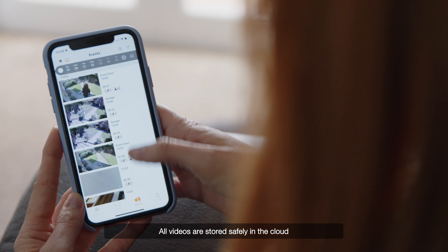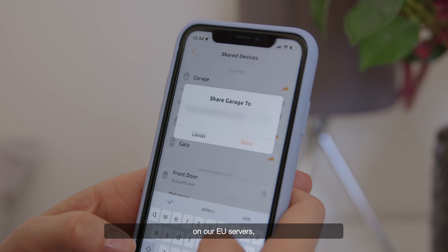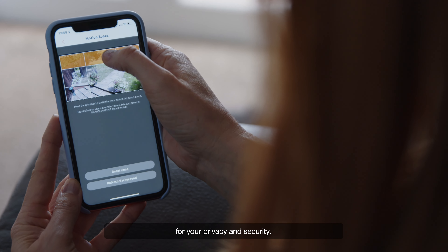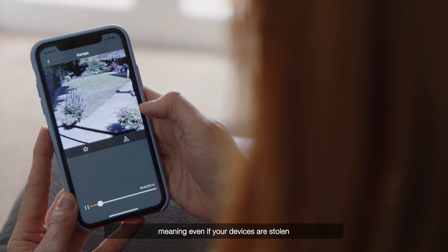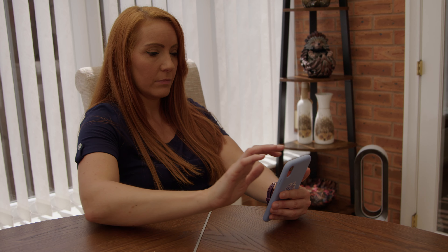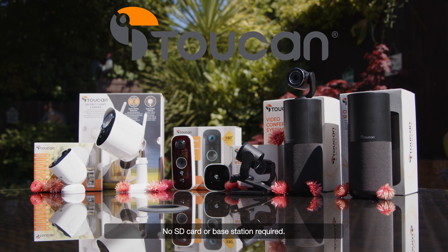All videos are stored safely in the cloud on our EU servers. We use multi-layer encryption for your privacy and security, meaning even if your devices are stolen, your footage is always safe and secure. No SD cards or base station required.